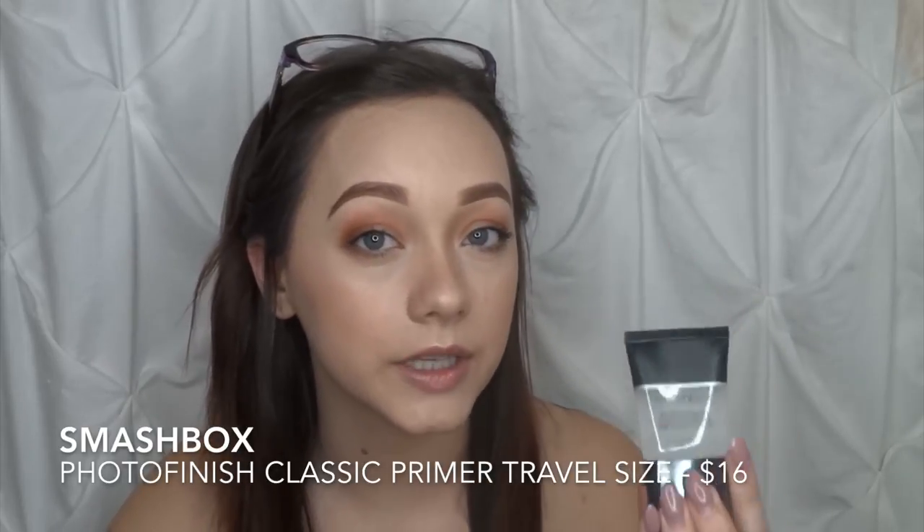The next one is the Photo Finish Foundation Classic Primer by Smashbox. I got a sample of this before and I really liked it. This is the travel size at $16, and the full size retails for about $34. Kathleen Lights mentioned that if you purchase two travel sizes, you save $2 to $4 versus buying the full size and you get the same amount. The card says this primer was the first product ever created at Smashbox Photo Studios LA — it instantly blurs fine lines and pores, leaving skin with a velvety smooth, even finish. It does everything it says, and I'm glad it's in this box.